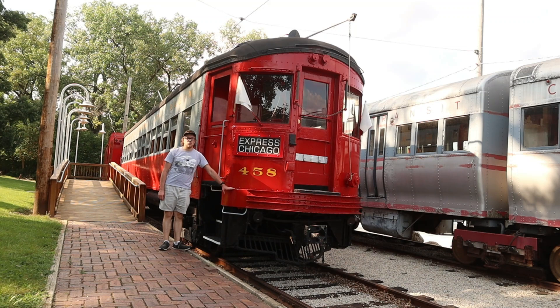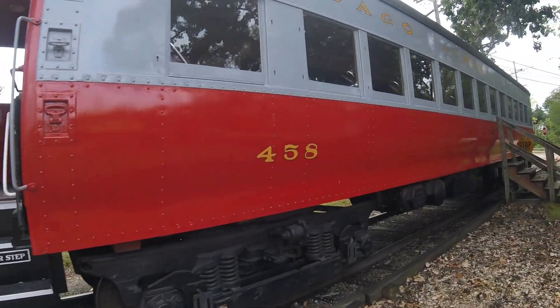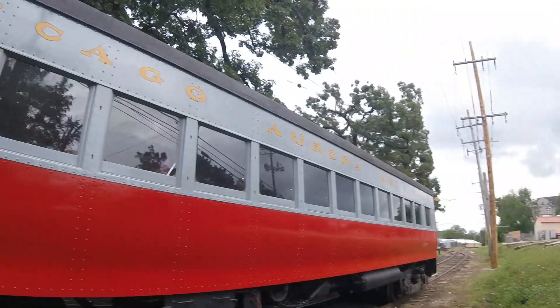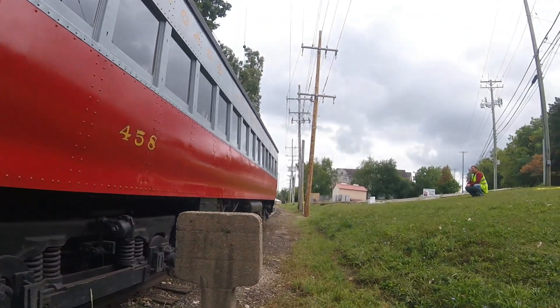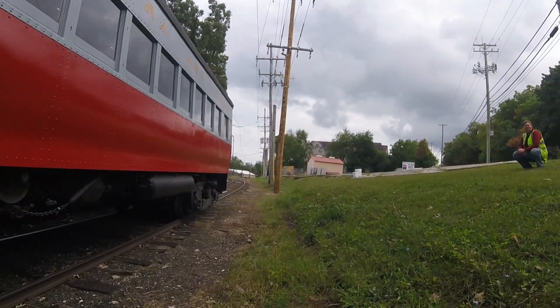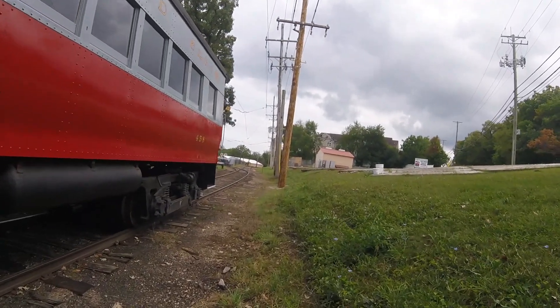What you see right behind me is Chicago Aurora and Elgin 458. Chicago Aurora and Elgin 458 was built by the St. Louis Car Company in St. Louis, Missouri in 1945 and is a curbside interurban car. This car was once used on the Chicago Aurora and Elgin Railroad, hauling people from station to station along the system for many years.